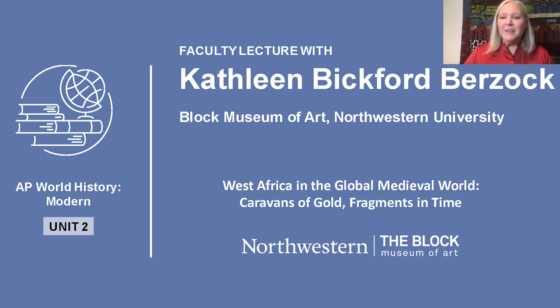Hi, I'm Kathleen Bickford-Burzak, and I'm the Associate Director of Curatorial Affairs at the Bloch Museum of Art at Northwestern University.